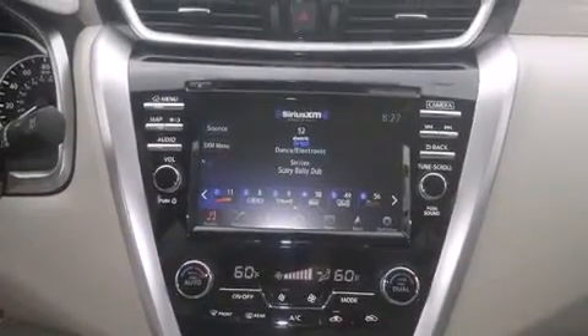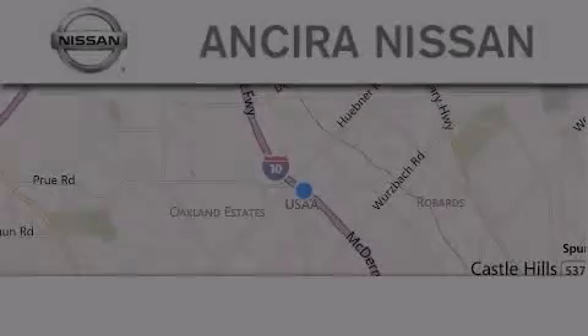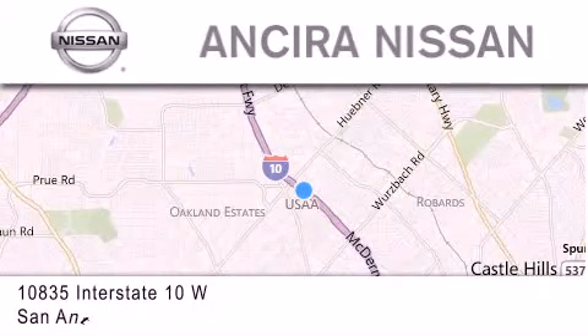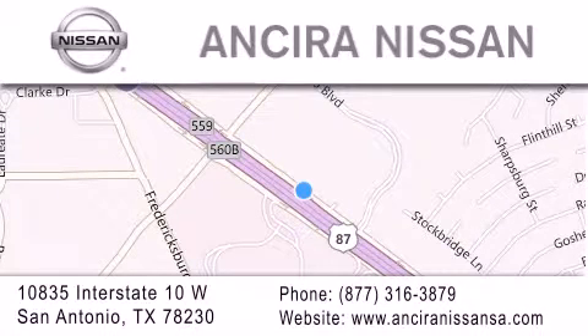We hope you found this video informative. Please contact us today. Thank you for considering Ancira Nissan for your next new or pre-owned vehicle. For additional information, please visit our website, give us a call, or stop by our dealership. We're located at 10835 Interstate Highway 10 West in San Antonio. We look forward to serving you.